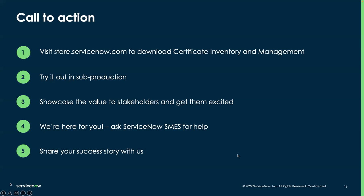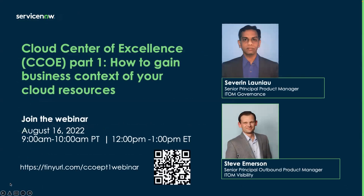Thanks, Sri, and thanks everyone for your questions. Call to action today: visit our store and download Certificate Inventory Management. Try it out in subprod — it's very easy to turn on as you saw. Use this video as your guide. Showcase the value you see to your stakeholders and get them excited about it. We're here to help — if you have any questions, ask us on the community page. Share your success story with us — tell us what you've done and what value you're realizing. Finally, we'd like you to join us next month, August 16th, same time — 9 a.m. Pacific, 12 p.m. Eastern — where we're going to be talking about Cloud Center of Excellence Part 1: How to Gain Business Context of Your Cloud Resources. Thanks everyone, have a great rest of your day.